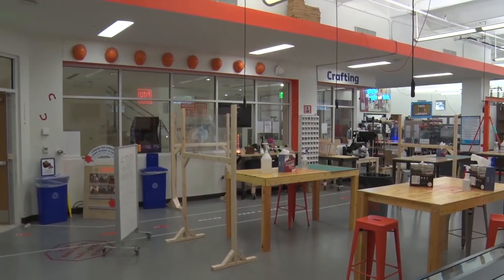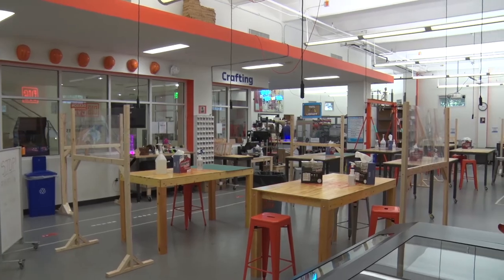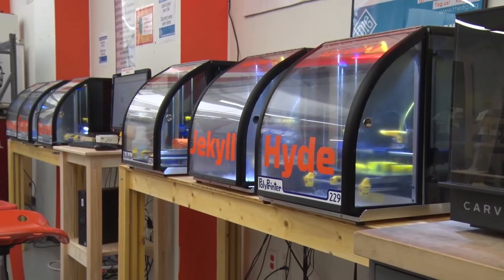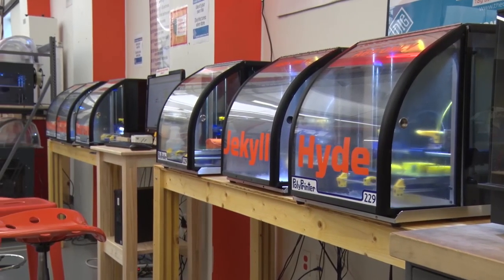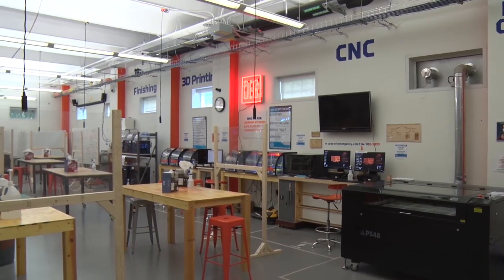Downstairs in Carruth is our Design Innovation Gym, or DIG, and this is essentially a playground for engineers. We have any type of material and equipment you could possibly need, from 3D printers to a laser cutter to a wood shop and a vinyl press. It's completely free to use and open 24/7 for all SMU students once you get certified on the equipment.